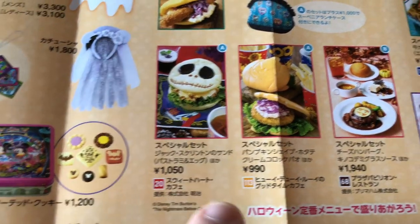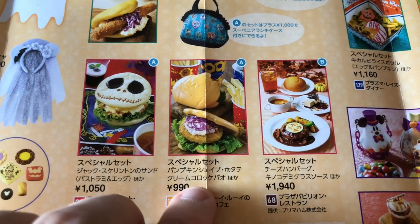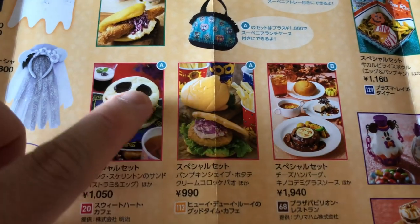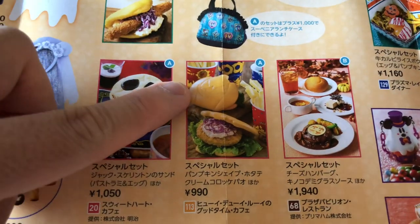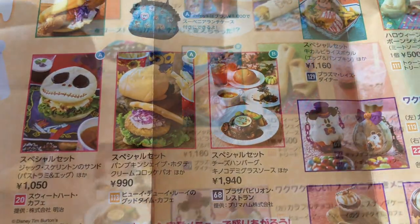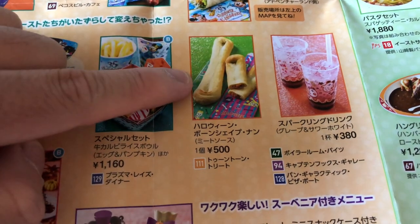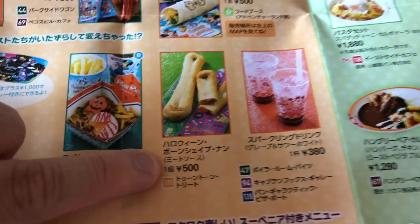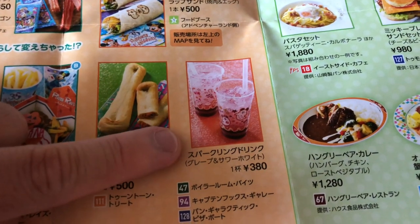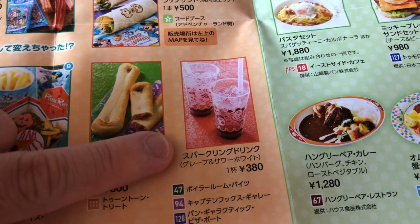That sandwich is at Sweetheart Cafe. Also at the Lucky Nugget / Louie's Good Time Cafe we have a pumpkin burger which is deep-fried scallops. There's also a bone — Pluto's bone — which has a meat sauce. And then we have a sparkling drink which is grape and sour white.